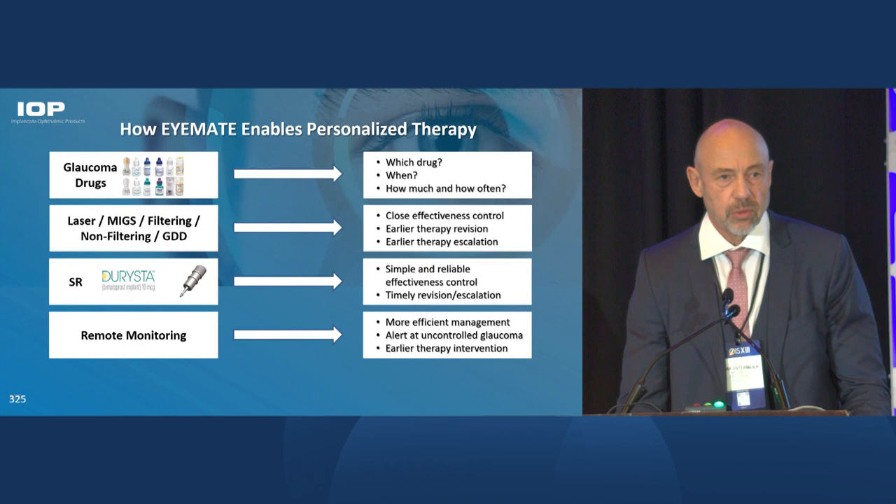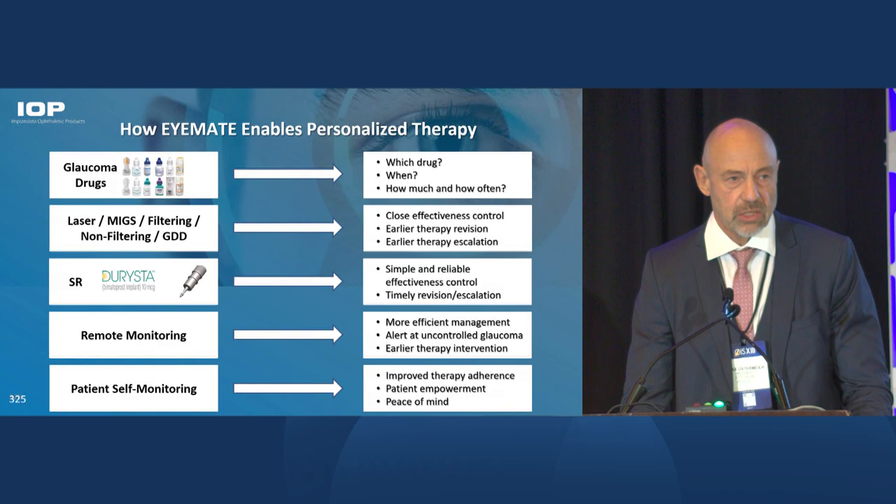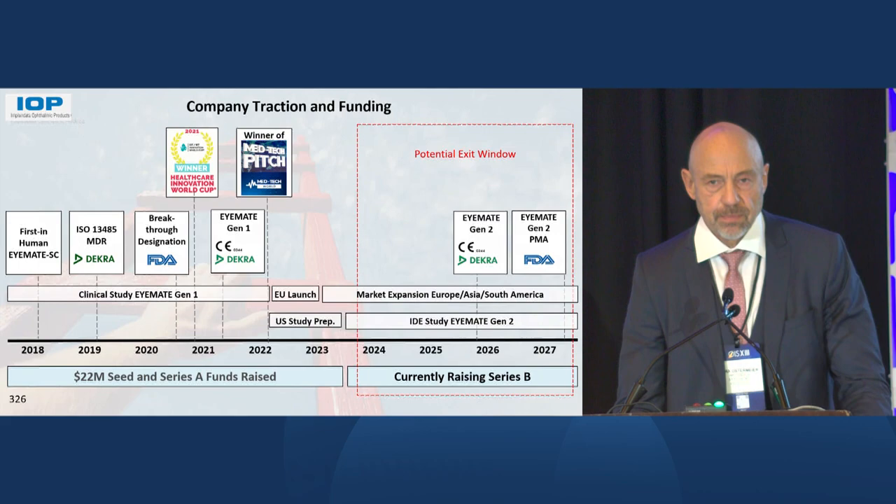We are introducing remote monitoring, helping to make management of patients more efficient. And we are empowering patients — the baby boomer generation is socialized with smartphones and health apps, and this younger generation of patients is very eager to be involved and to understand how they are doing with respect to their glaucoma therapy.